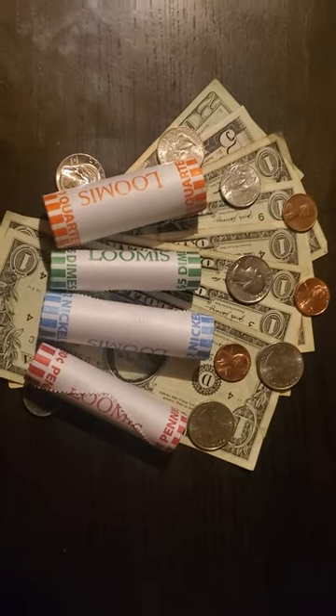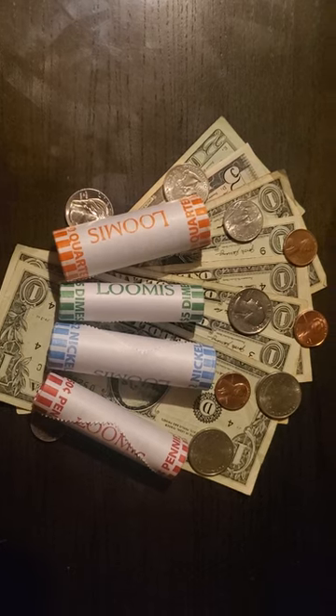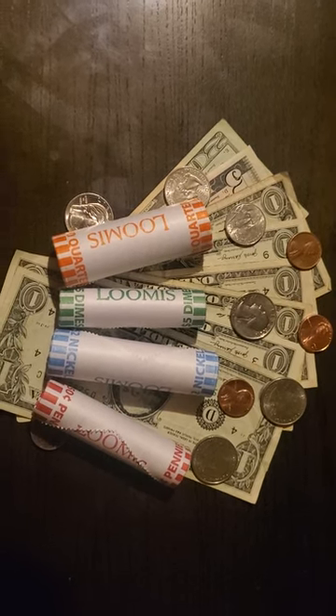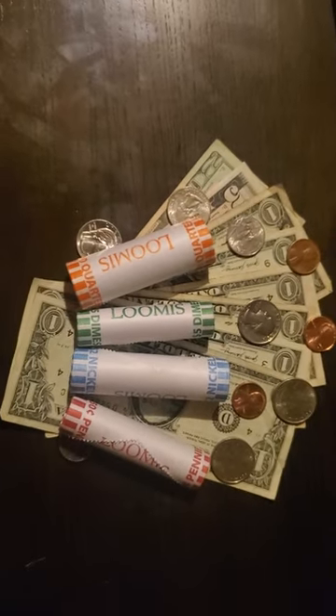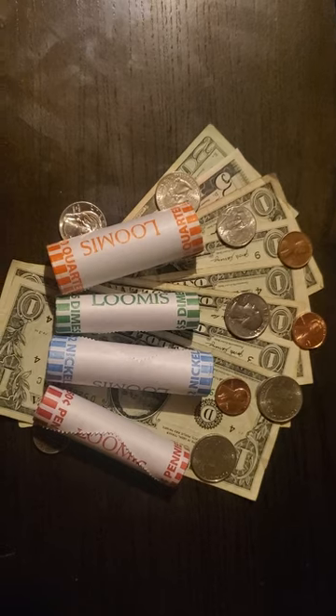Well hello again my YouTube fam out there. I turned in every bit of mail change I had after I went through it all to make sure for errors and other stuff like that. And those are most of what I got for errors. But this is what my old change turned into — it turned into almost $50.